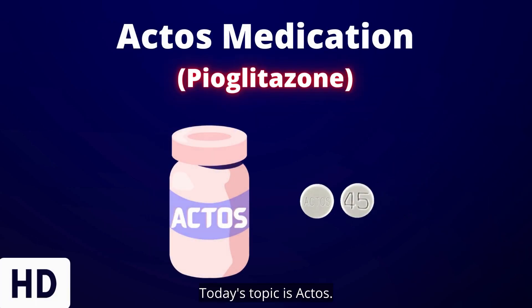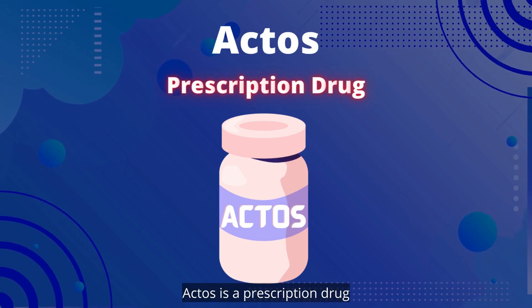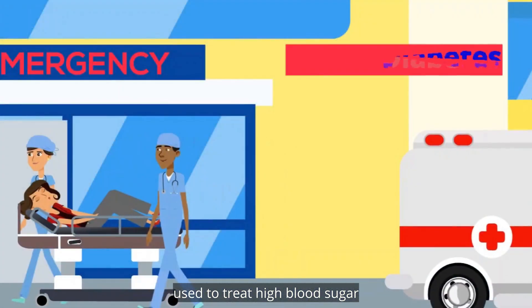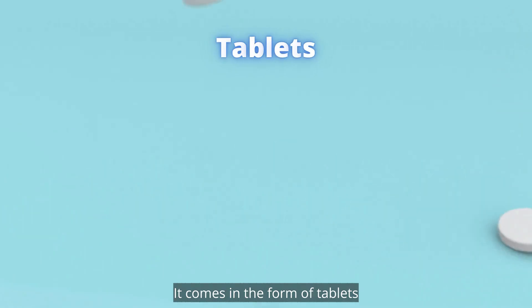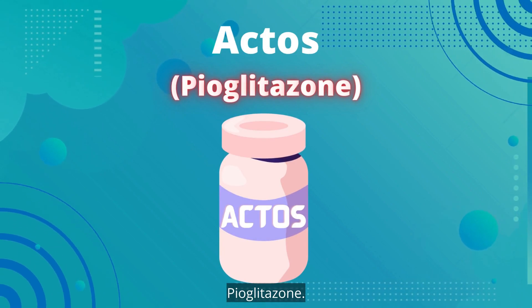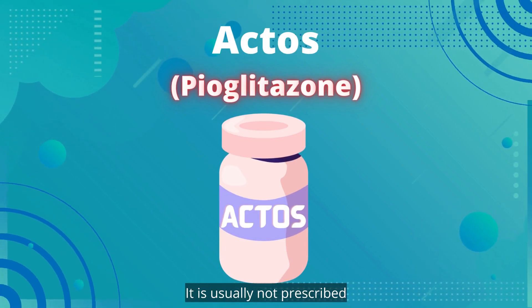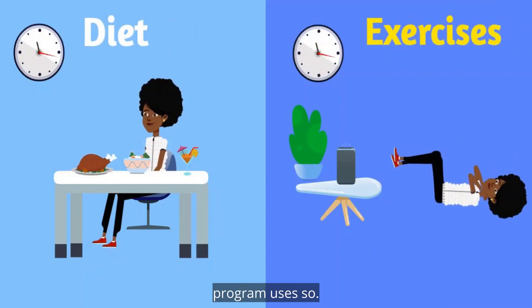Today's topic is Actos. Actos is a prescription drug used to treat high blood sugar in patients with type 2 diabetes. It comes in the form of tablets and it contains the active drug pioglitazone. It is usually not prescribed alone — it is typically given combined with a diet and exercise program.